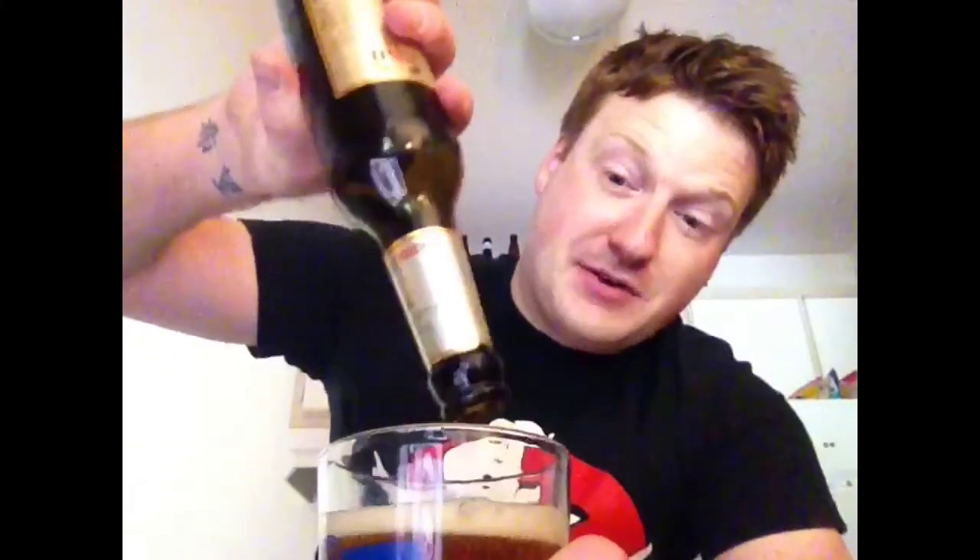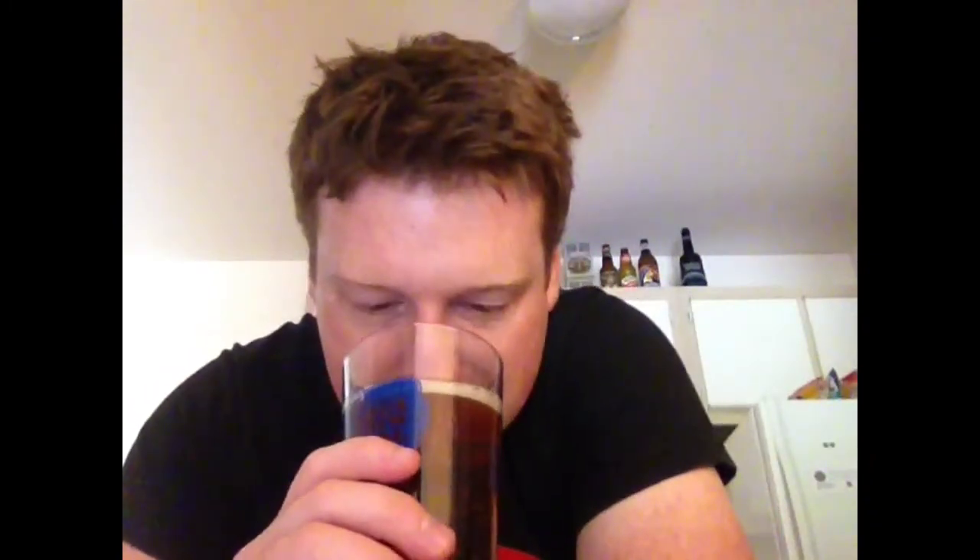I can already smell it from this far away. I'm starting to get a cold, so trust my smelling as you will. But you definitely get a nice malt characteristic from it. Not a big, huge hop profile. One thing you do notice is kind of an alcohol tinge to it, because once you get up to that 11%, it's kind of hard to hide that alcohol flavor.